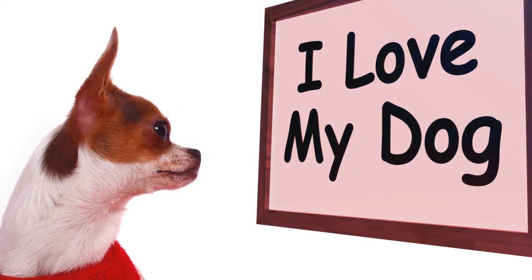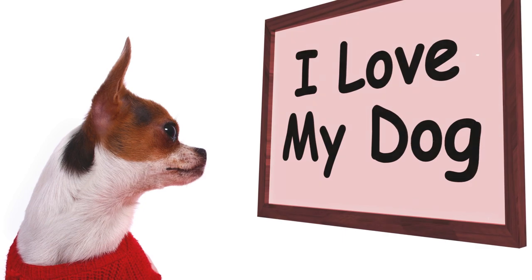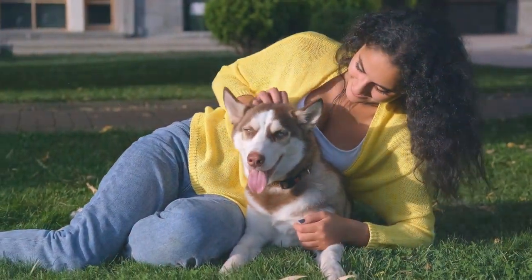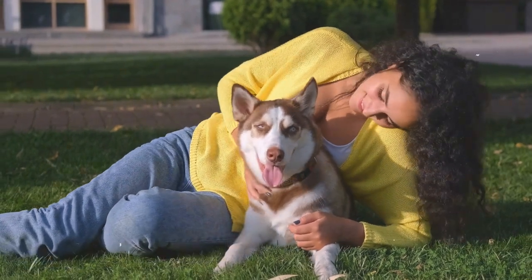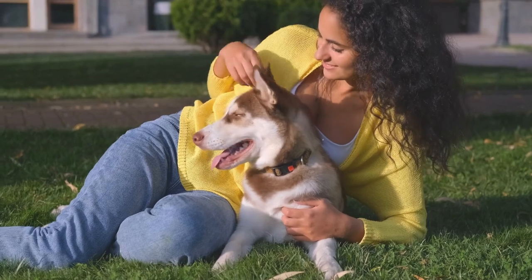Patience and consistency are key. Celebrate every success, no matter how small, and stay positive throughout the training process. Your dedication and love will go a long way in shaping your puppy into a happy, well-adjusted dog. With the right approach and a little time, your playful pup can transform into a gentle giant, showering you with love and affection, not teeth marks. So ditch the frustration, embrace the process, and enjoy the journey of raising a wonderful canine companion.